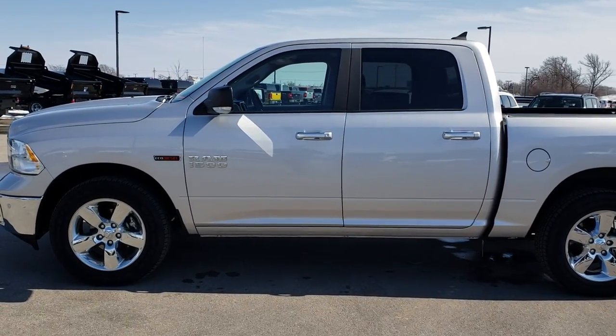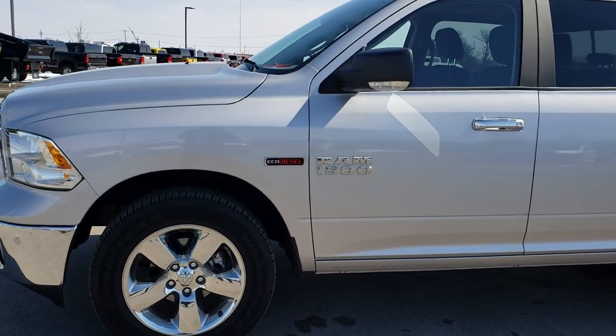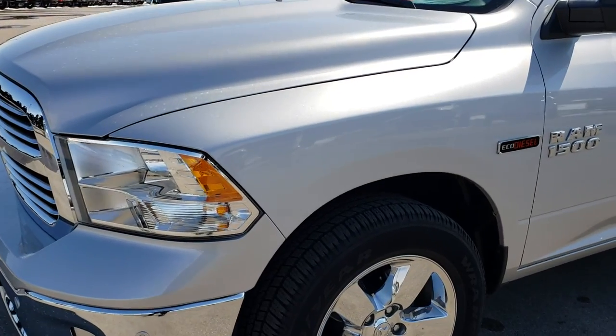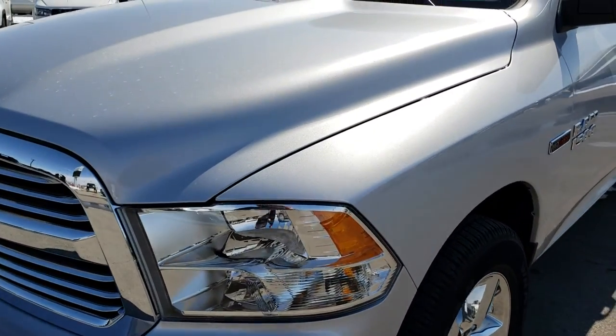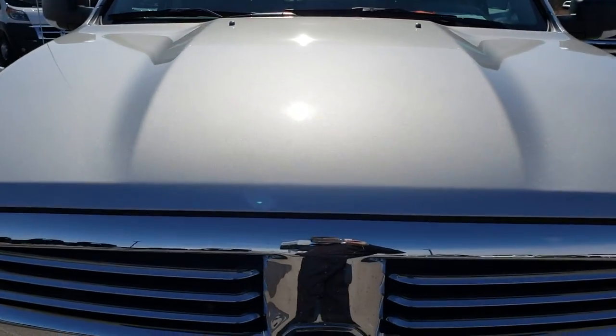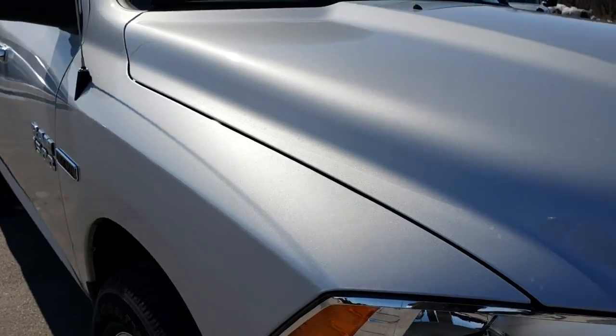This is stock number 7531A. We are here at Summit Automotive in Fond du Lac, Wisconsin, your new and used Ram Headquarters. Today we are checking out this super clean, like-new 2017 Ram 1500 Crew Cab Short Box. This truck has the 3.0L V6 EcoDiesel motor.